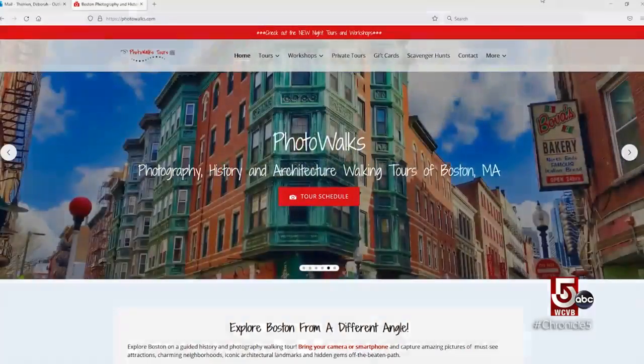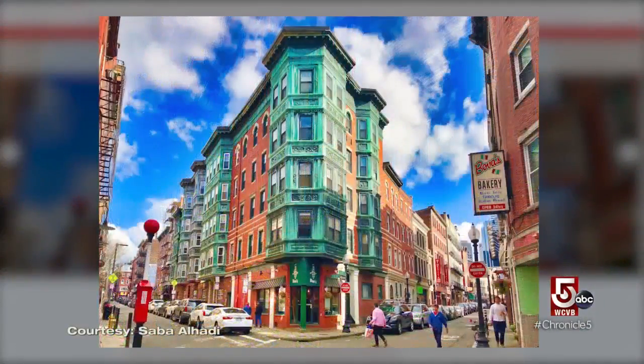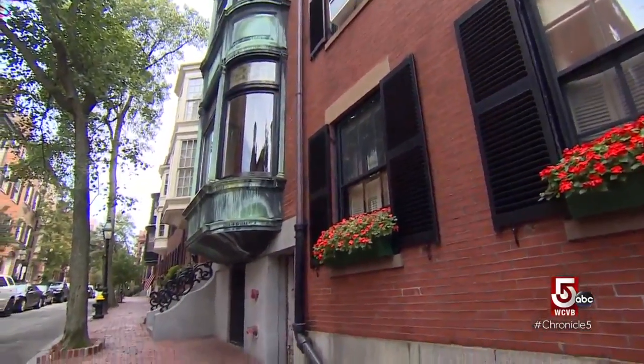A former travel agent turned photographer, Alhadi's tours combine a bit of Boston history with picture-taking pro tips. It ends up being like an eye-opening experience for a lot of people, even in familiar places like Beacon Hill — a lot of hidden gems.